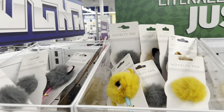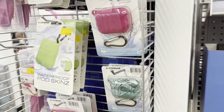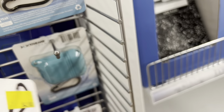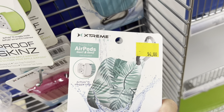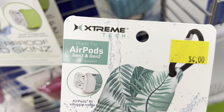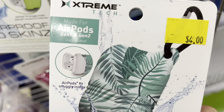They always have like cute pens like that, but not like sparkly pencils like I'm looking for. AirPods generation 1 and 2 — it says the AirPods aren't included. Obviously they're not included.